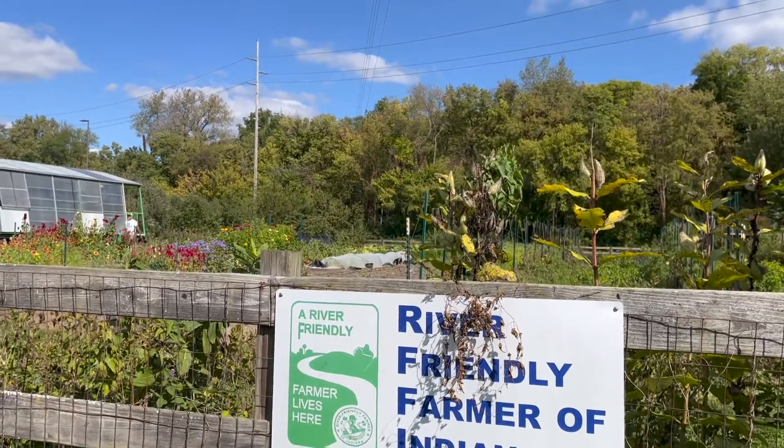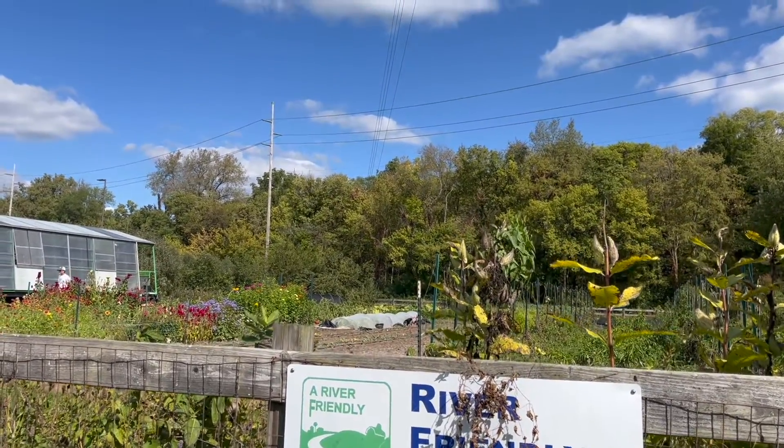But there is still a key contribution that most students don't know about. Still relatively new is that everything we grow is ending up in the food service here at Butler. Bon Appétit receives everything that we're growing up at Atherton.